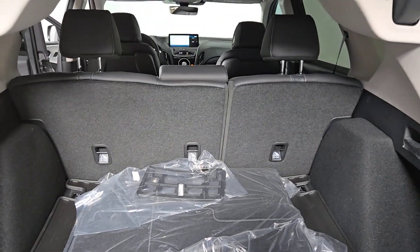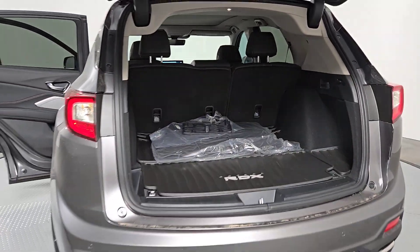Experience the rugged side of luxury. Get behind the wheel of the RDX today.